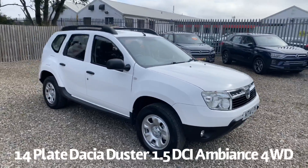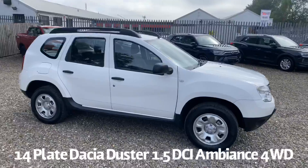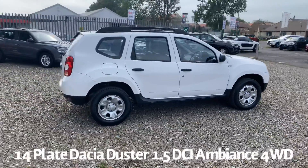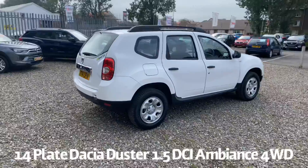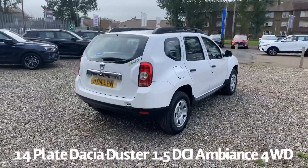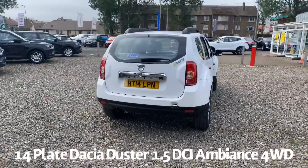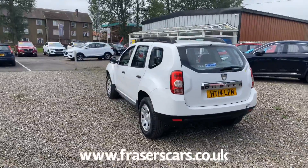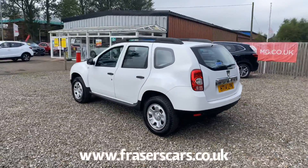Welcome to the Fraser's Cars video walk-round for the Dacia Duster we now have available. This is a 14 plate Dacia Duster 1.5 DCI Ambience 4WD. It's covered 45,500 miles and it'll be supplied with a six month parts and labour warranty when it's sold, with the option to upgrade that to one or two years.